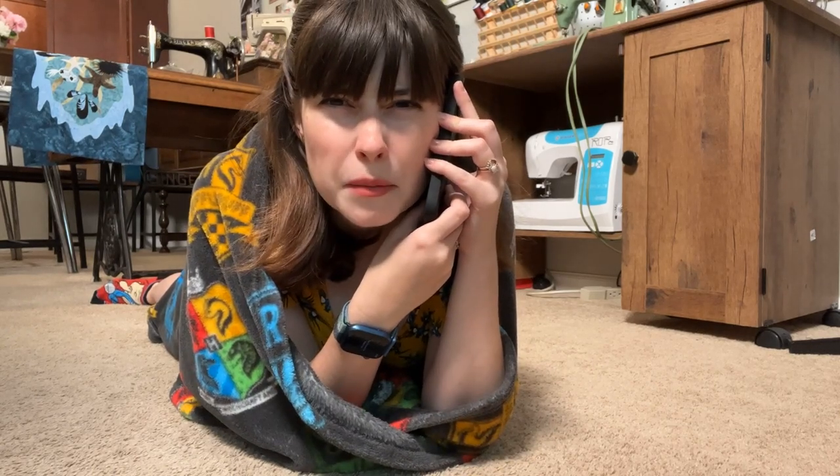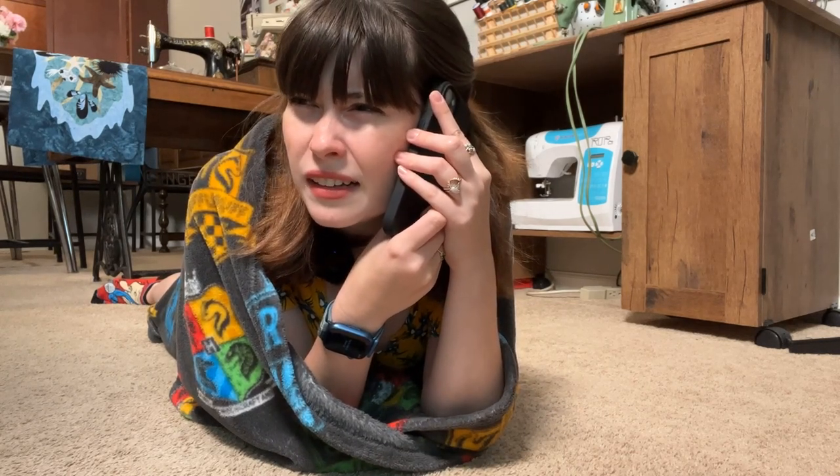Hello? Today's the biomimicry day, right? Wait, what do you mean not that type of biomimicry? I'm not dressed up as a slug. That would be stupid. Give me five minutes and I'll be there.